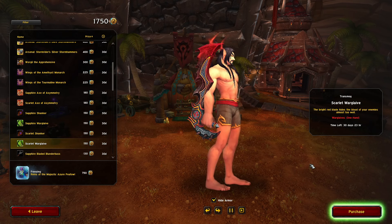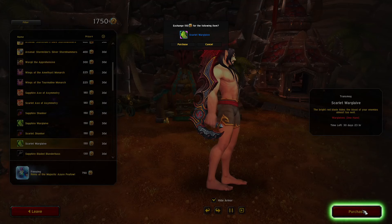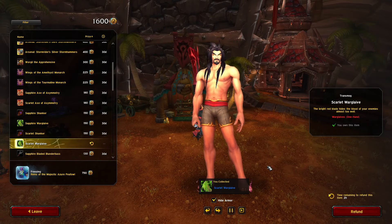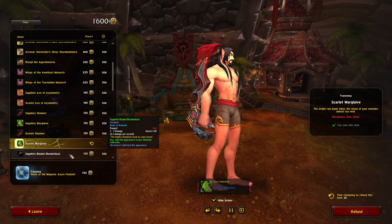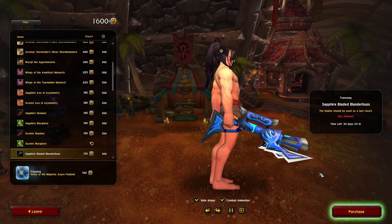Scarlet Warglaive — oh my god, I'm buying this right now. This Scarlet Warglaive looks so cool, oh my gosh. Sapphire Bladed Blunderbuss — nice, this looks really cool. Great for hunters out there.